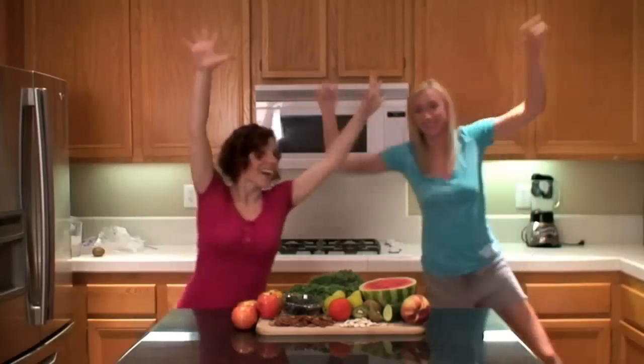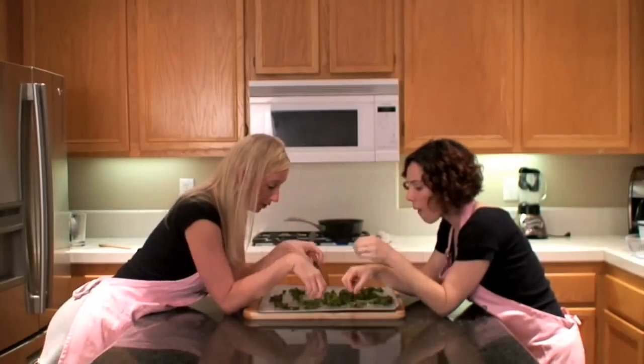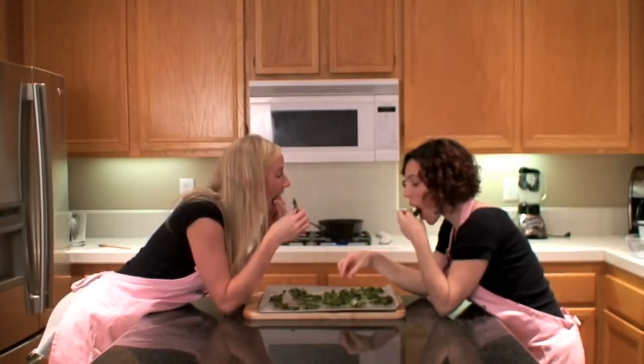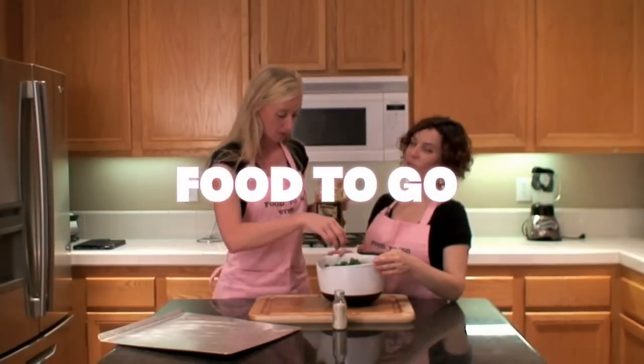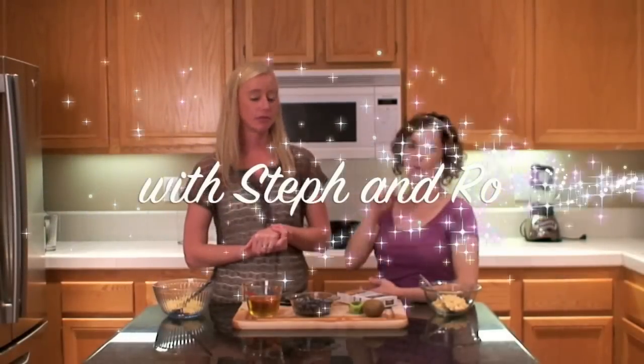Healthy snacks on the go. Dancing at the studio. Feeling our bodies the right way. Energy for exercise. Feeling good, you'll be surprised. Food to Go with Steph and Ro.